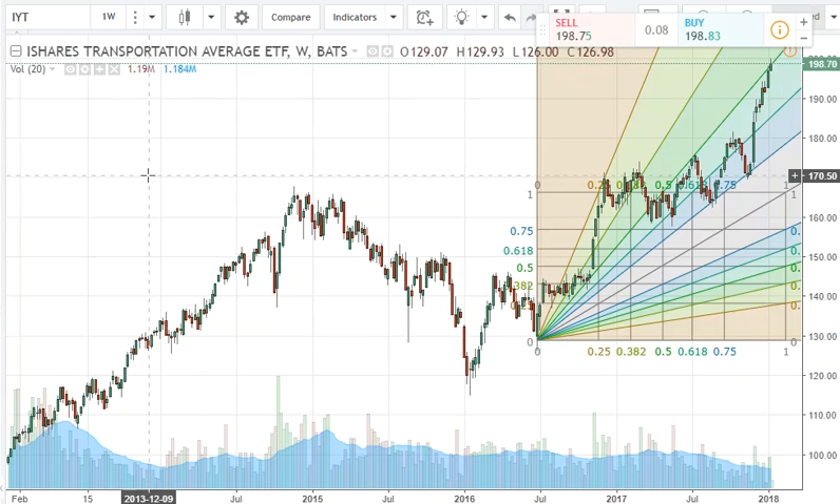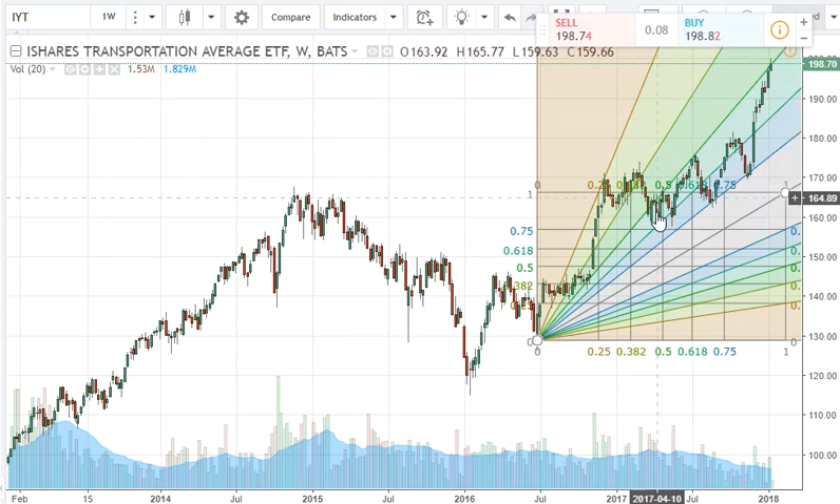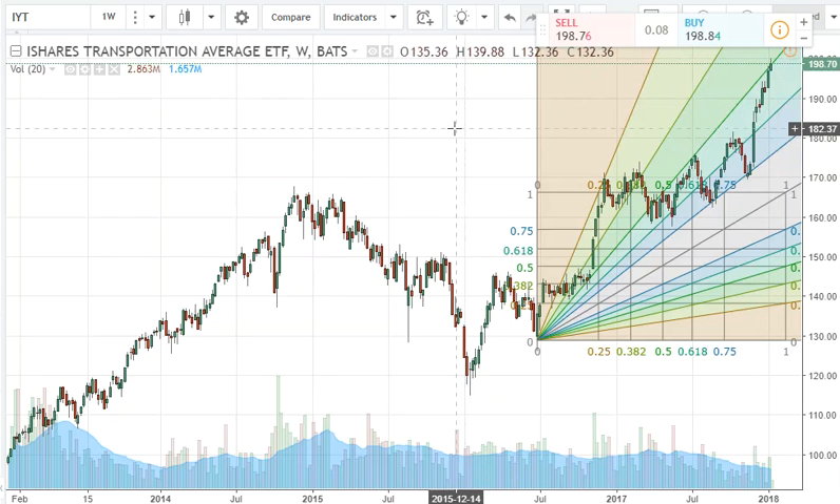A possible problem child I noticed today is your transports, your IYT. At this level we have been hitting what has been acting as a resistance area in the past for the transports. We could have several more days on the transports traveling up this trend line for even higher, but this is something to be concerned about — our transports may be nearing a topping area.